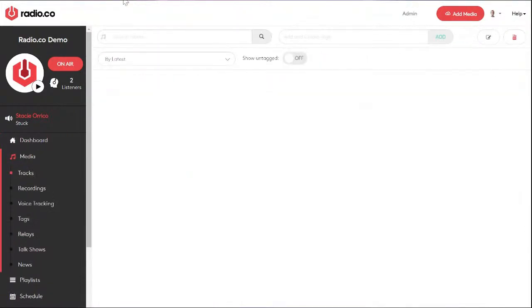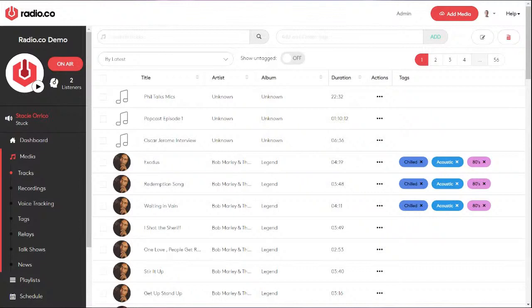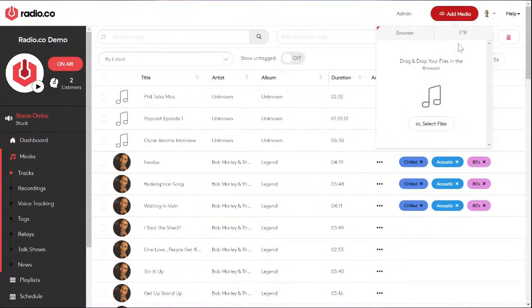So here we have our media tab. This is probably where you'll end up going first — this is where you upload your content. Go to 'Add Media.' As long as it is MP3 or AAC, you can upload your tracks. They can be anything you want: music, jingles, adverts, podcasts, interviews, anything. There are different ways you can upload your content — first of all, just via the browser: click 'Select Files,' select files saved on your computer or external hard drive, and upload them to your account.